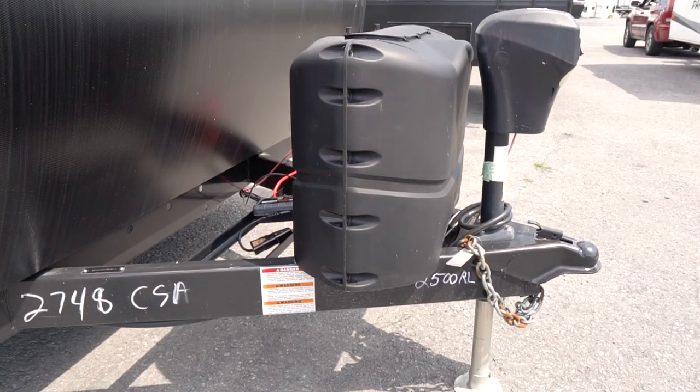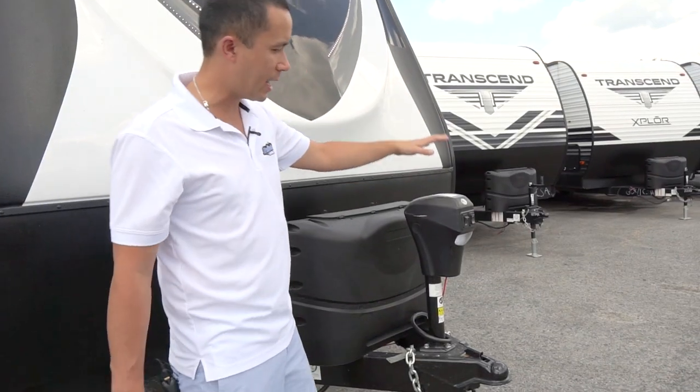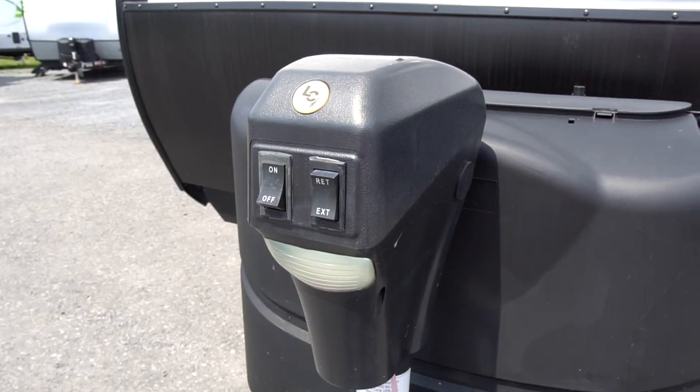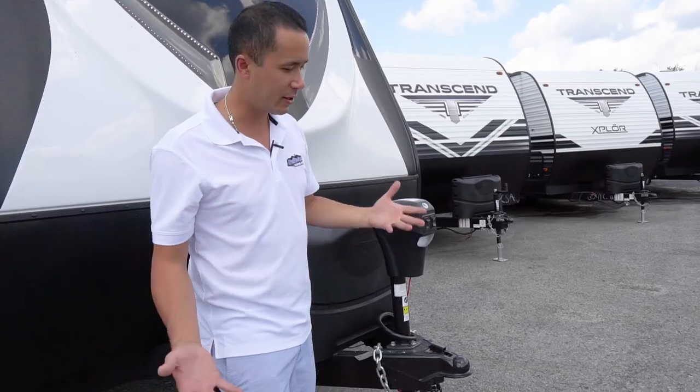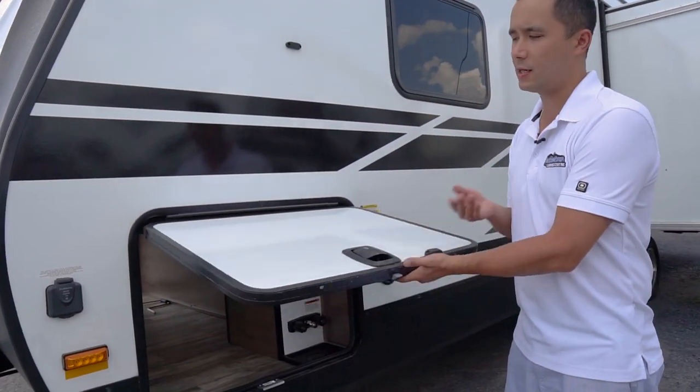You have dual 20-pound propane tanks with auto switchover regulator, a spot for up to two batteries, and a power tongue jack at the front with a light for docking in the evening — power up and down, very easy, no cranking. LED lights inside and outside on this coach.